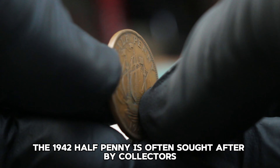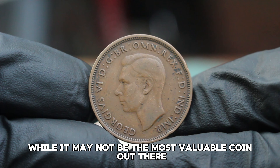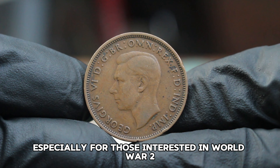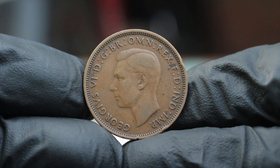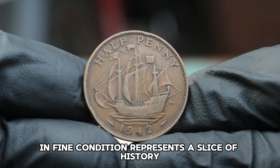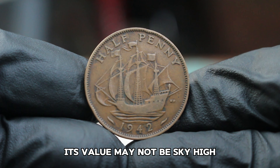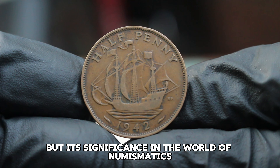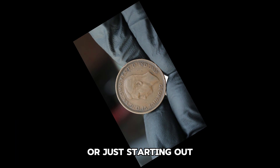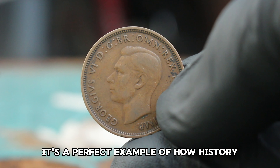The 1942 halfpenny is often sought after by collectors due to its historical context. While it may not be the most valuable coin out there, it's certainly a great addition to any collection, especially for those interested in World War II-era memorabilia. The United Kingdom halfpenny from 1942 in fine condition represents a slice of history that resonates with both collectors and historians alike. Its value may not be sky high, but its significance in the world of numismatics cannot be overlooked. Consider keeping an eye out for this unique coin — it's a perfect example of how history and currency intersect.